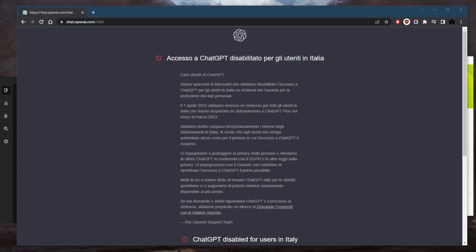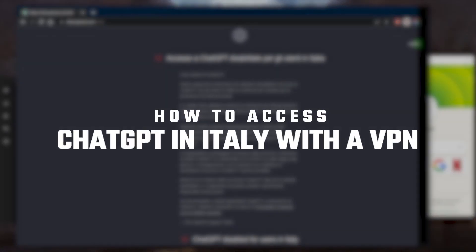Welcome back. ChatGPT is a very useful chatbot or virtual assistant and it can be a very helpful tool for work, homework, or as a kind of virtual assistant — that's kind of how I treat it. Unfortunately, it is no longer available in Italy. Now I'm not in Italy, but I'm simulating as if I am using a VPN.